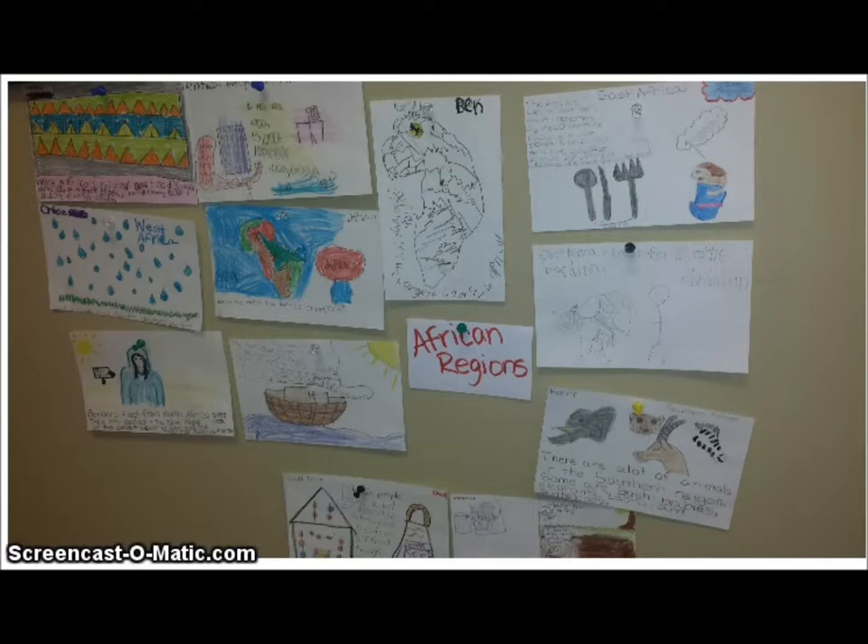With this example, my third graders took the information they learned on their individual country they were studying, then created a graffiti wall by decorating a card with the location of their country or something they learned about their country and a fact of information. After we posted on the graffiti wall for a day or so, we then took the cards and made them into a book for future reference throughout our unit.